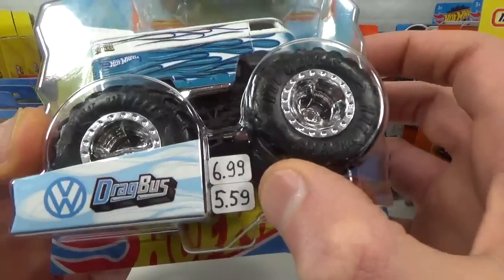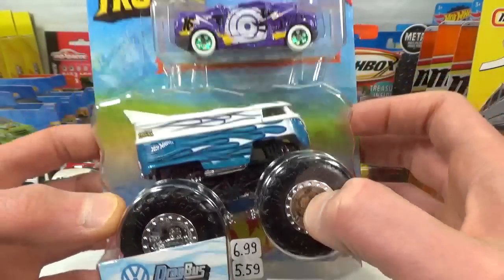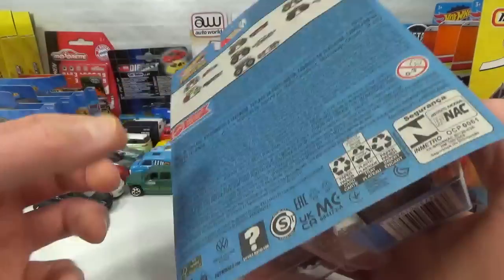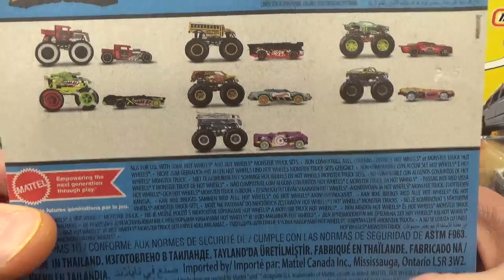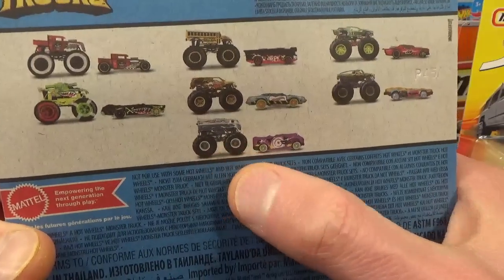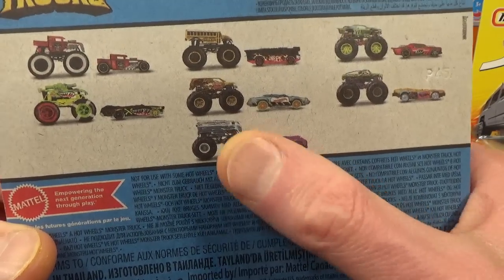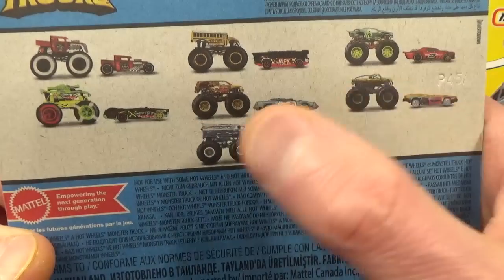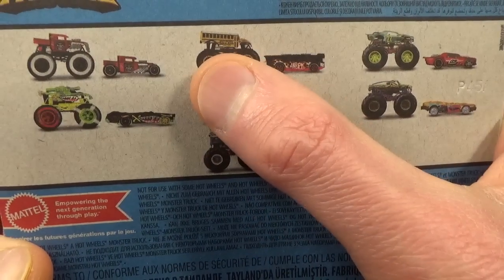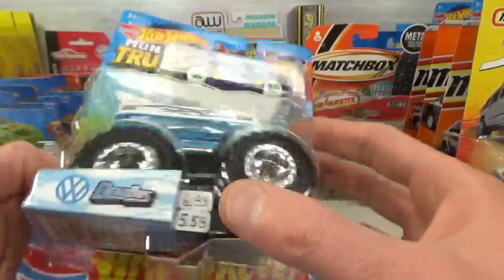I got them for 5 euro 59 cents instead of 6 euro 99. Very cool combo — this Dragster VW drag bus with the van that's crushed. I bought all the crushed ones, did not get the other ones that were not crushed. This is an interesting school bus monster truck — on Monday I'll get one of those.